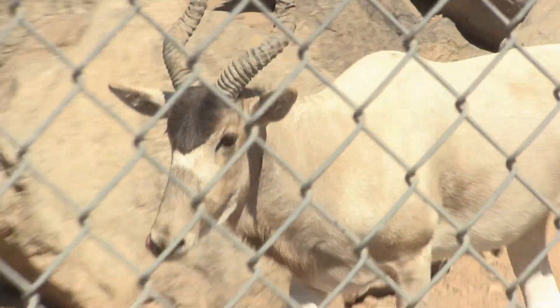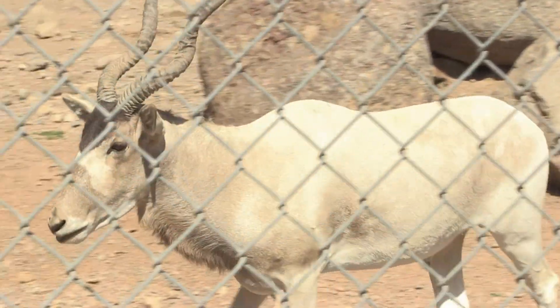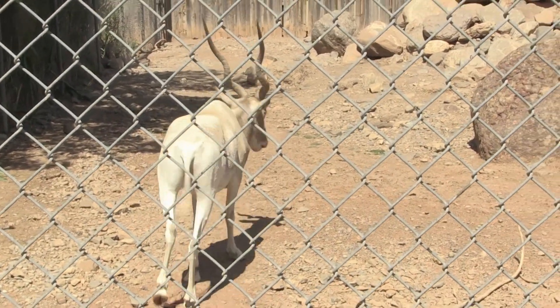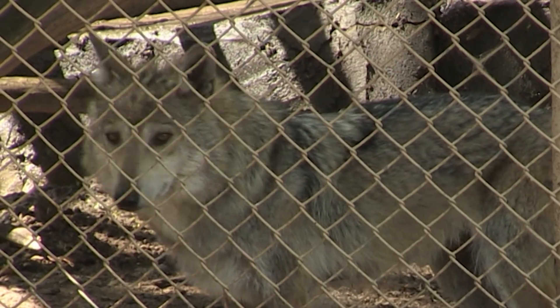Right now Alameda Park houses the addax. They are considered critically endangered. We have the Mexican gray wolves, and I believe that's it right now.